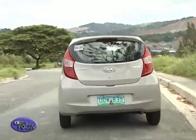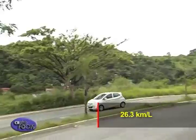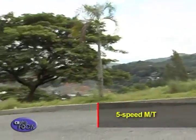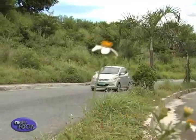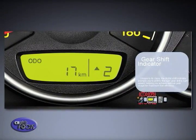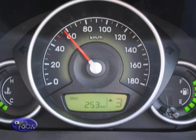In fact, thanks to these various technologies, the E.ON delivers an astounding 26.3 km per liter based on Hyundai's internal testing. The E.ON is available solely with a 5-speed manual transmission for smoother gear shift control. The E.ON even comes with a shift indicator located in the instrument cluster to coach drivers on when to shift, to save even more fuel.